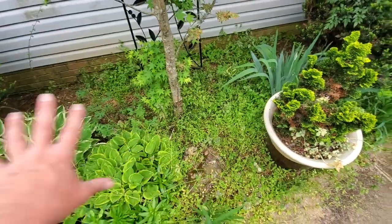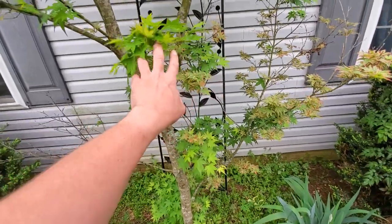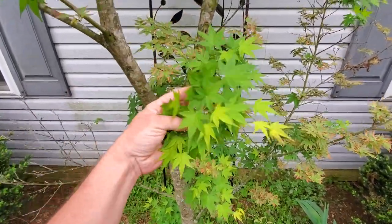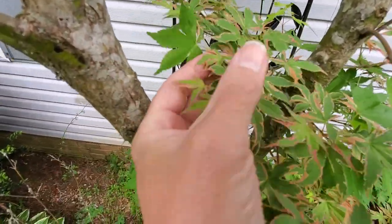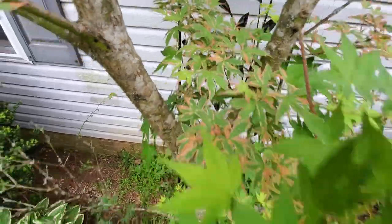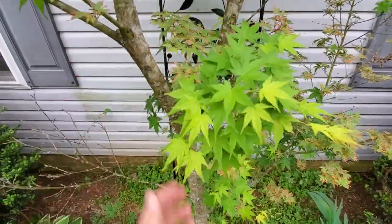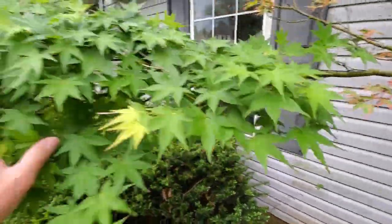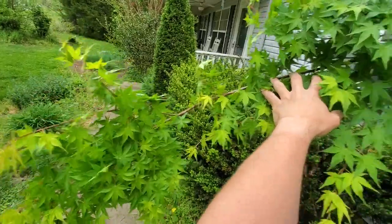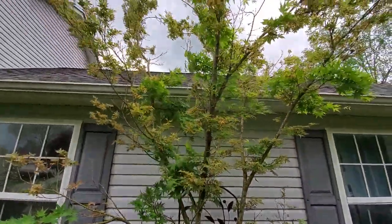One issue I'm having that I'm kind of disappointed about is this Japanese maple called Benishishihanga. It's supposed to have foliage with nice variegation — kind of pink, a little white, in with the green. But it's reverting to its original plant genetics that the sport came off of. I'll try and do a video on that later, but this whole branch over here has turned into the original genetics of the plant, and I'm going to need to come in and cut off what I can.